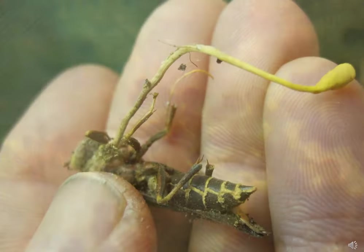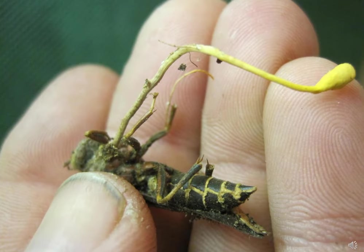Another area of interest is entomopathogens — fungi that infect insects. Cordyceps fungi are the classic example. Insects are infected either through ingestion of spores or spores drilling through the cuticle, mummifying the insect, and out comes a mushroom.